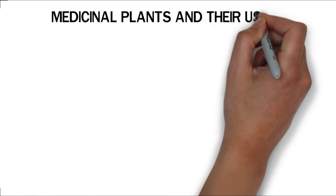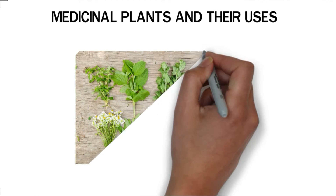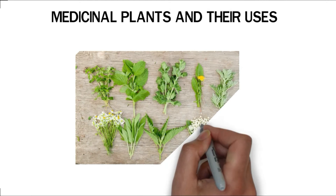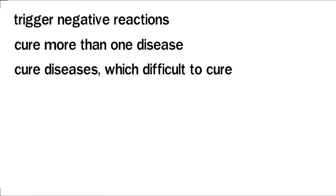If used correctly, wild medicinal plants can provide us with bountiful benefits. They contain powerful antioxidants that can improve the body's ability to fight diseases and infections. Medicinal plants and herbs are considered safe since they rarely trigger negative reactions in the body. Most medicinal plants can cure more than one disease, and a good number of these plants can cure diseases which would otherwise be difficult to cure.